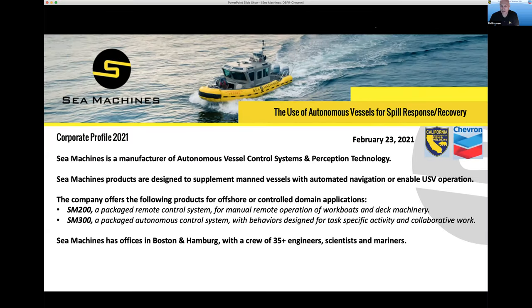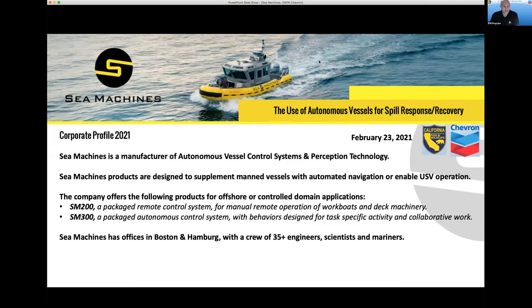So a little bit on our company. We are a company started in 2015 developing autonomous control technology for existing work boats. Basically, our products can be installed — we don't make turnkey boats. We don't make autonomous boats in the sense of making the boat. We make the control system, and that control system gets installed onto what we could call vessels of opportunity.